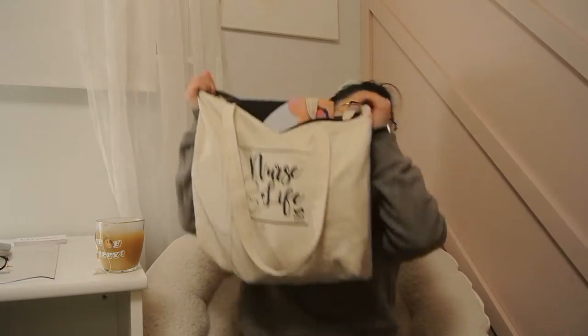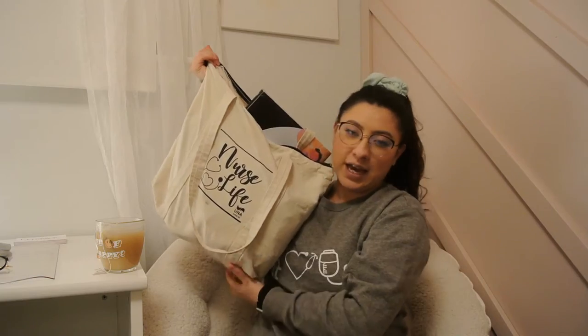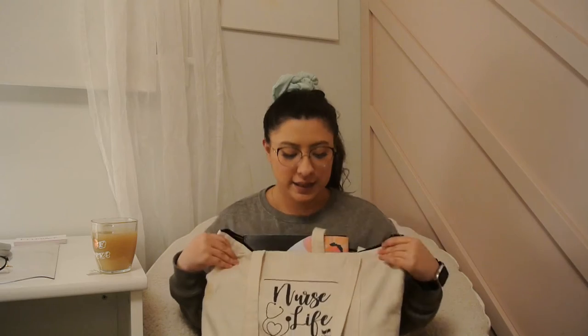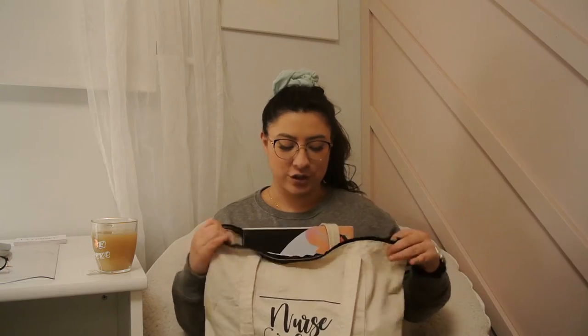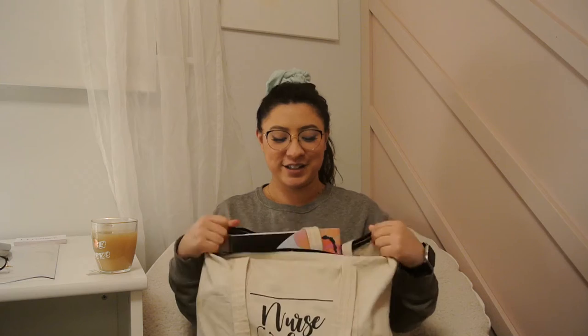So I have my little tote bag here — this is the 'Nurse Life' bag. I got this during Nurses Week at the hospital; the nurses were so sweet to give me one because they know I'm becoming a future nurse. So thank you, my ladies! Inside are all the goodies and it's pretty heavy, which is why I had to get a tote bag and stop carrying all this in my hands.